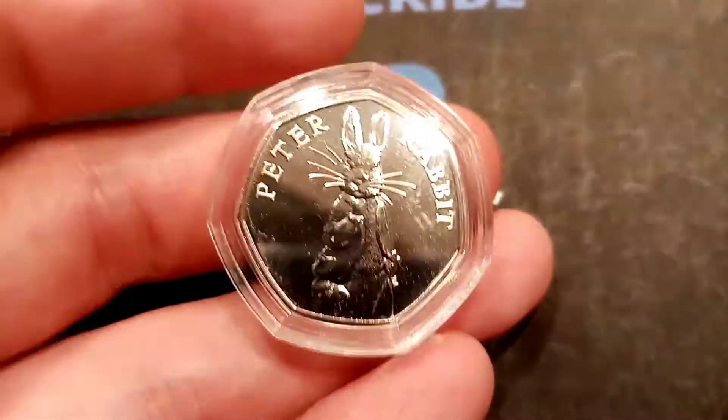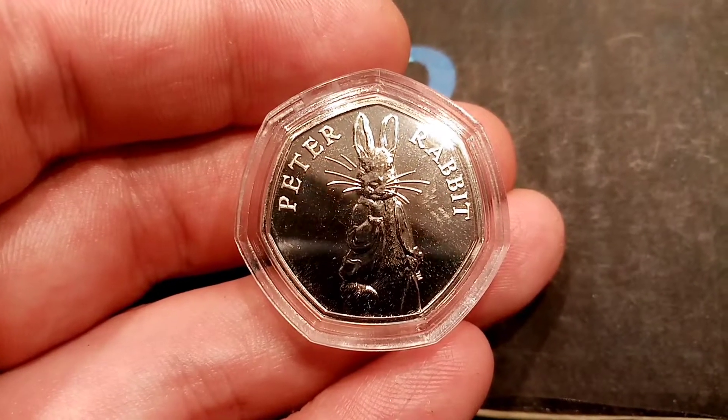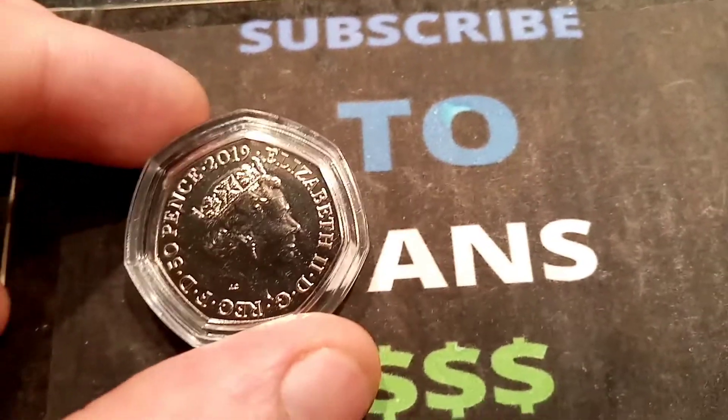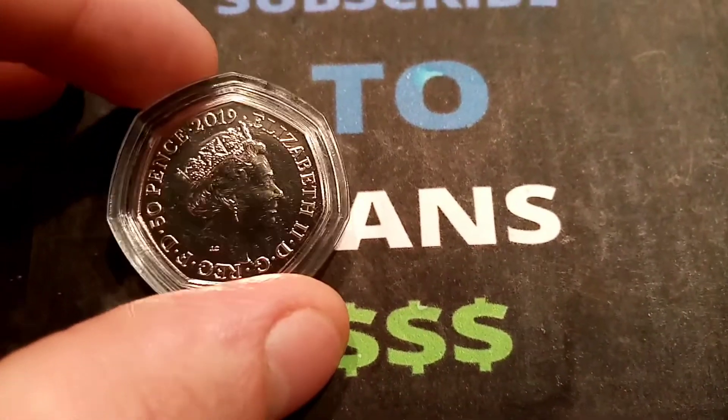Again, another massive shout out to everyone that's subscribing on the channel. I can't believe how many subscribers we've had over the last week or so — just over 50 off the big 12,000. I can't thank you all enough. And remember, you do get the face reveal on 13,000, so if you keep those subs going, it really won't be long until that video goes up.